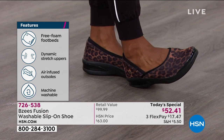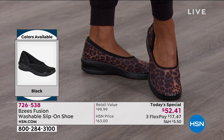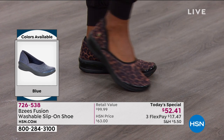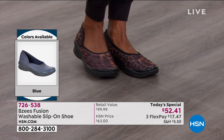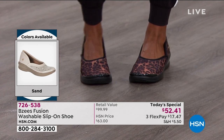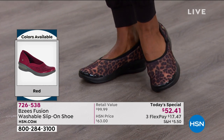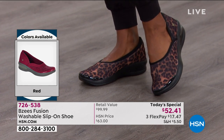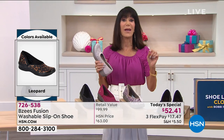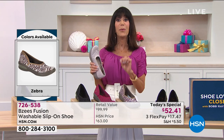Here's the bottom line — you have an opportunity of one day and one day only to take advantage of this price. It's basically almost half off the retail value — $100 retail value — $17 and change on FlexPay which is completely interest-free. HSN card, $13.11. I love that we have the full range of sizes, starting at six, six and a half up to 12, medium width and wide width.